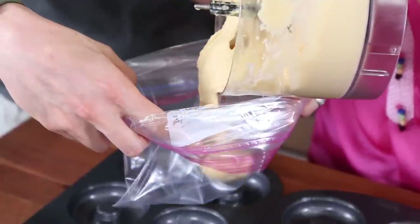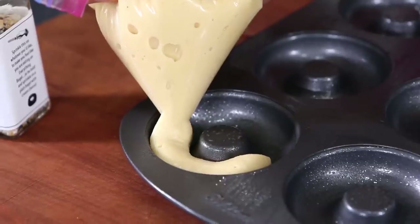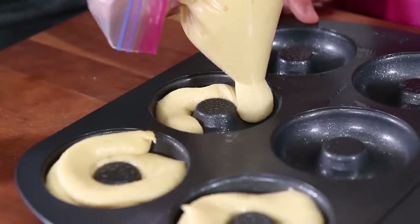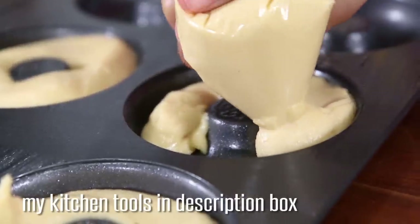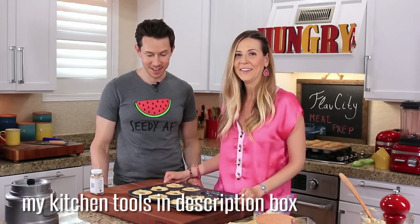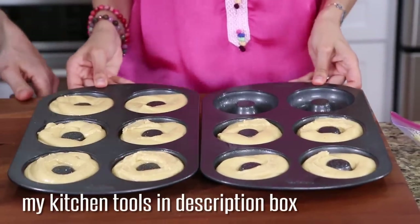Transfer the mixture into a Ziploc bag, cut one end off, and pipe the batter into the tins. Go slow but apply steady pressure so the batter comes out evenly and you can fill all the tins with the same amount. Once the last one is filled, give them a little tap down to make sure they're set.